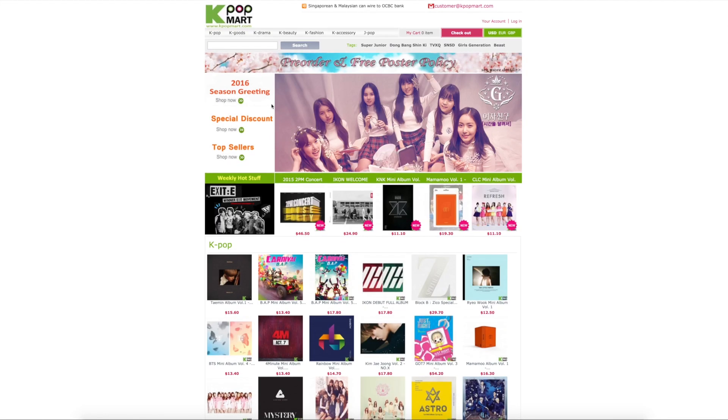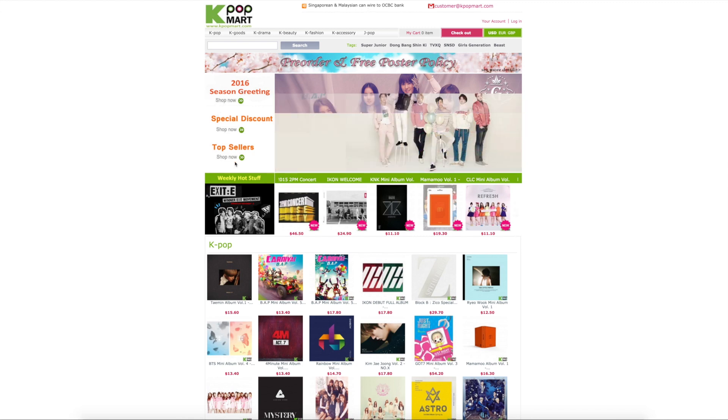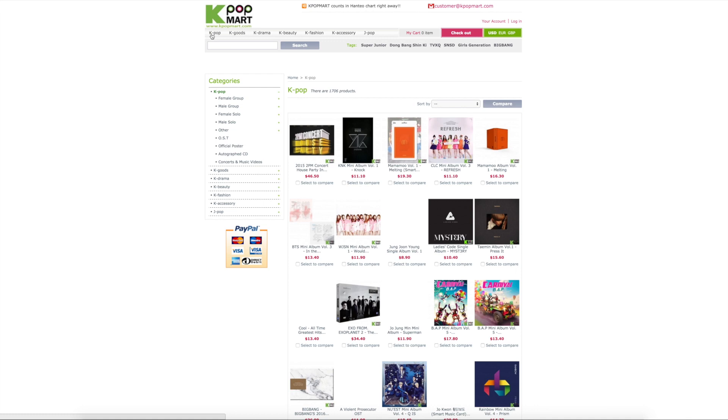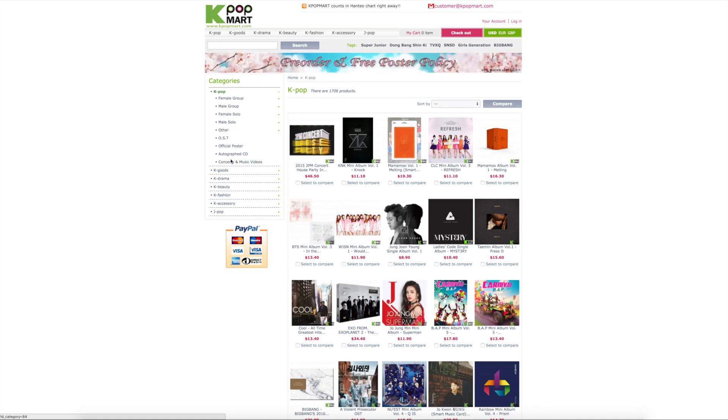They also have, you can shop here off the side, what their most bought or popular album is, which will usually be right here. But we're going to go to the Kpop goods, and then they kind of break it down for you.